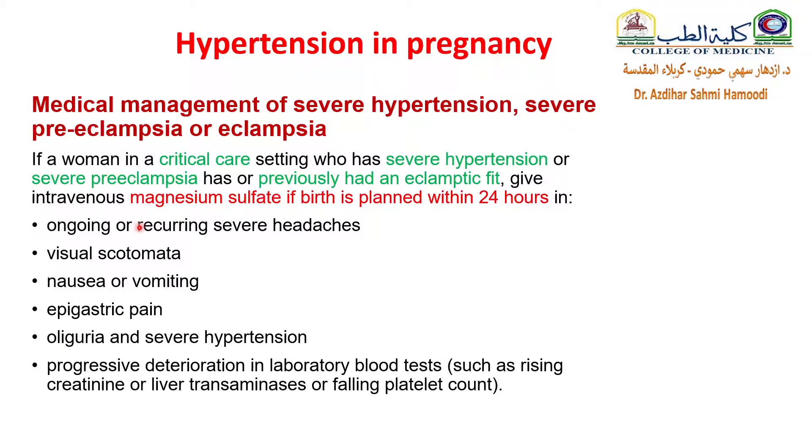For medical management of severe hypertension, preeclampsia, and eclampsia in general: if a woman in a critical care setting has severe hypertension or severe preeclampsia, or previously had an eclamptic fit, you must give her magnesium sulfate if birth is planned within 24 hours, or in case of ongoing or recurring severe headache, visual disturbance, nausea, vomiting, epigastric pain, oliguria, severe hypertension, or progressive deterioration in lab tests — that is, liver function tests, renal function tests, or falling platelet count.